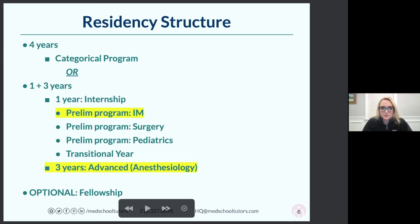The idea of a categorical program is kind of nice — let's say you want to do your anesthesia training at Duke and your intern year at Duke as well. You get to know the system, the hospital, the electronic medical record. By the time you start your anesthesia-focused second year, you know everything there is to know about Duke. That's the benefit of a categorical program.